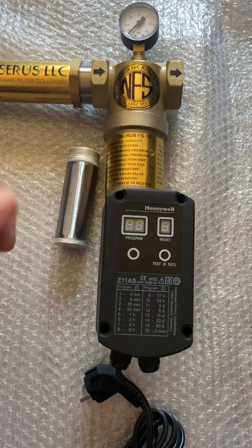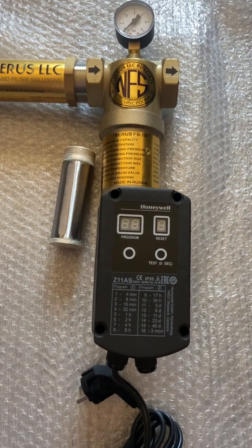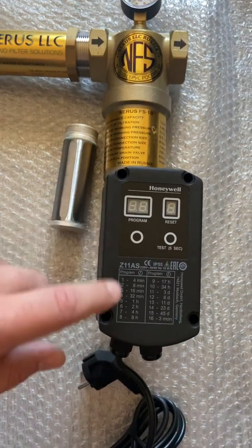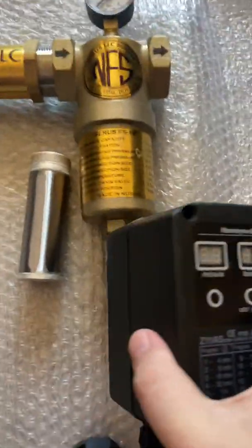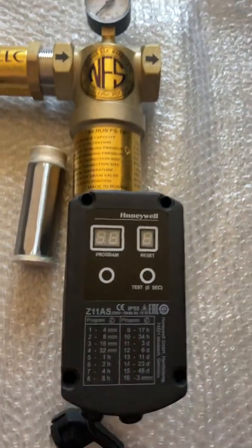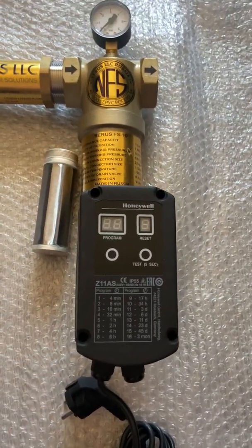Because you might forget or something, the filter can be equipped with an automatic flushing unit which connects to the bottom of the drain valve. It has 16 different time settings to flush the filter.